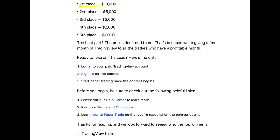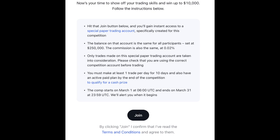So yeah, it starts on March 1st and it runs to March 31st, which is the end of the month — that's like a whole month. So what they're saying is you can take part in this competition and start paper trading.